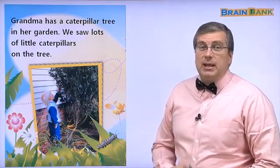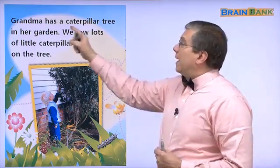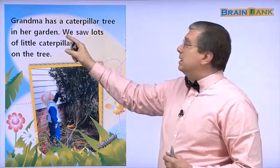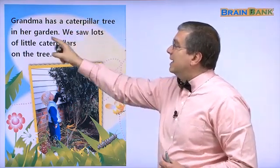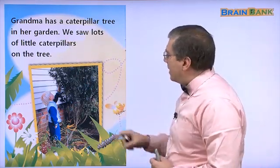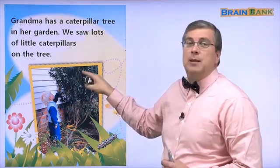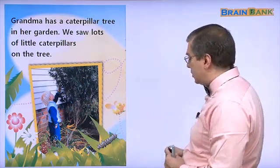This is the beginning of the story. Remember, it's a true story. Grandma has a caterpillar tree in her garden. A caterpillar tree — that means there are many caterpillars on the tree.